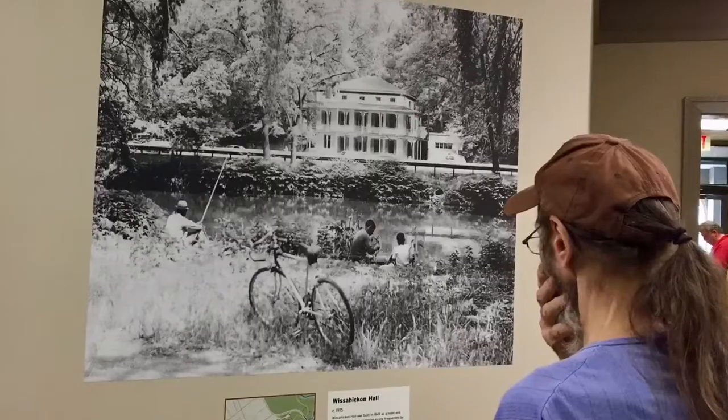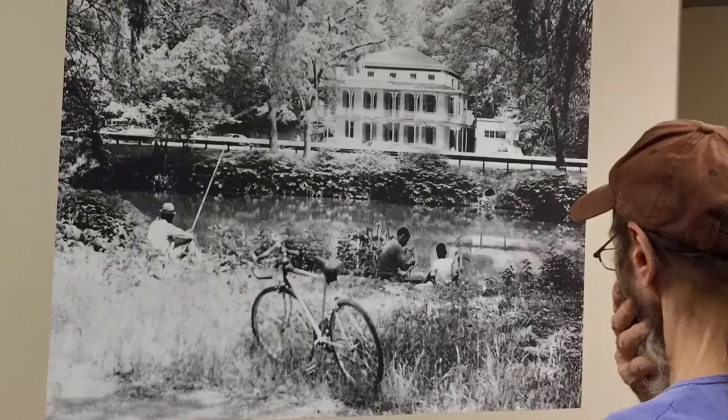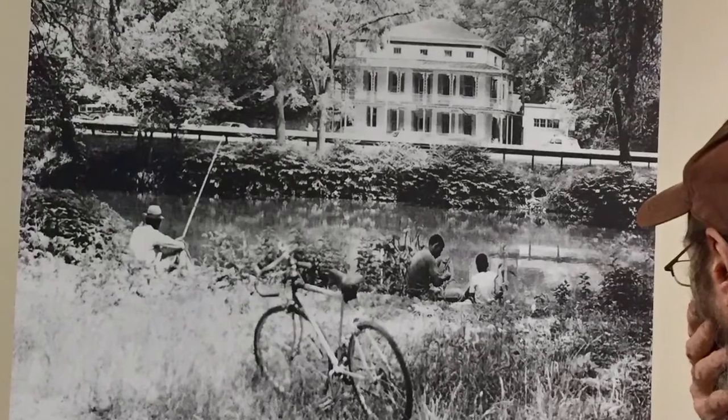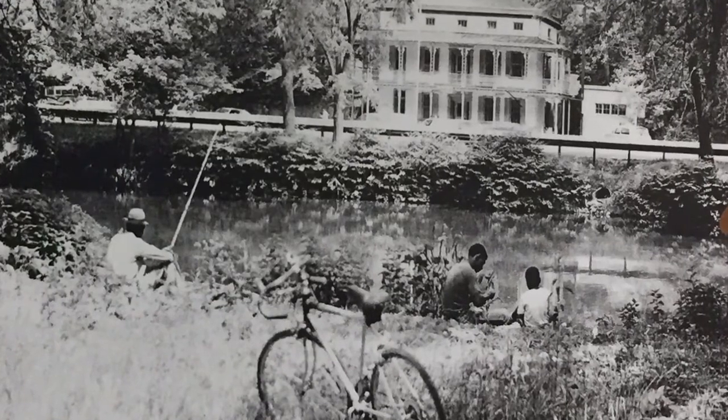Wissahickon Hall wasn't anything you would normally be able to find, even searching for historical prints of the Wissahickon. I'd never seen anything from that time period showing an African American demographic — showing kind of this lazy Sunday afternoon. It's all action, and it's classically composed.